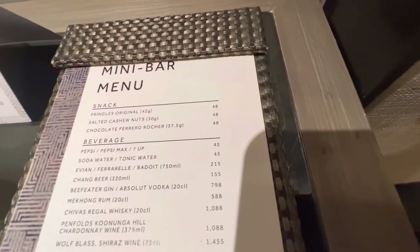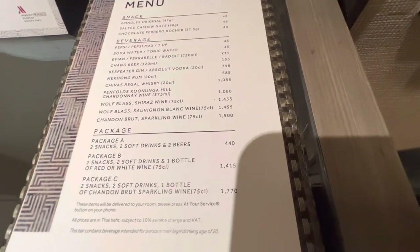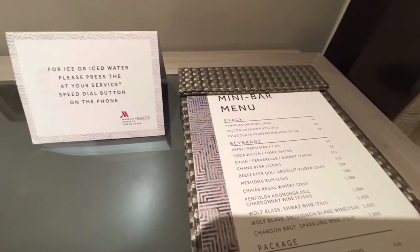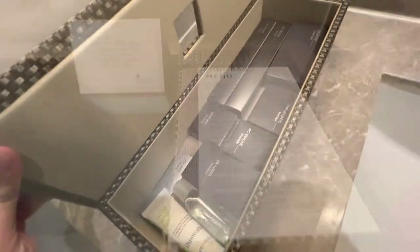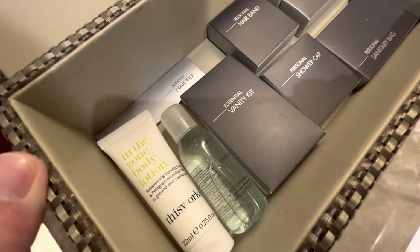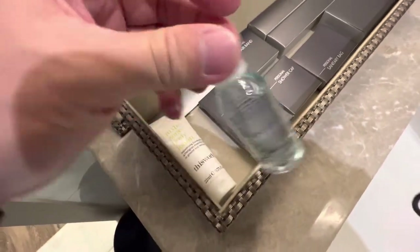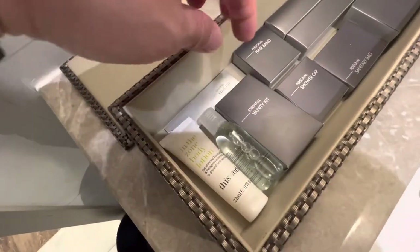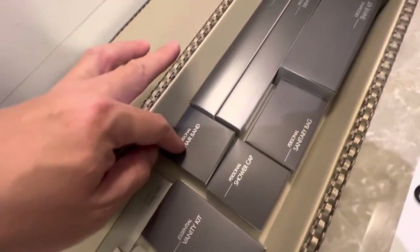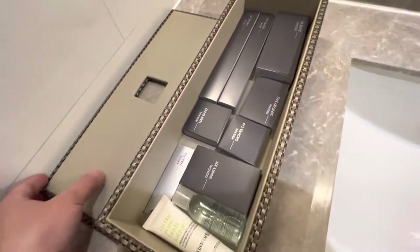Here is the mini bar menu — got some snacks, some beverages, and some packages. For ice and water, press the button. And there's a little box here with all kinds of little things: lotion, mouthwash, a nail filer, a vanity kit, a shower cap, a sanitary bag, a hairband, toothbrushes, and a shave kit. Thank you, Marriott.